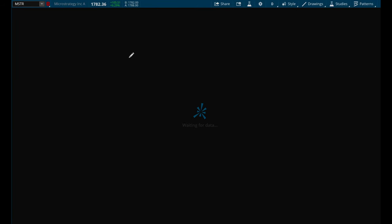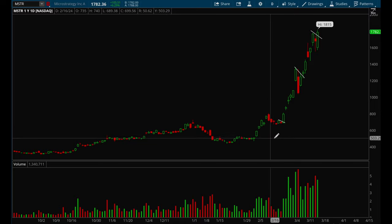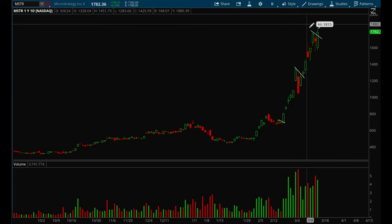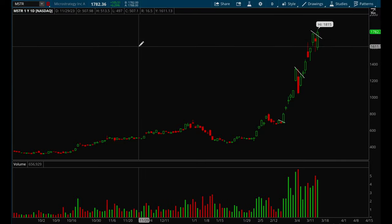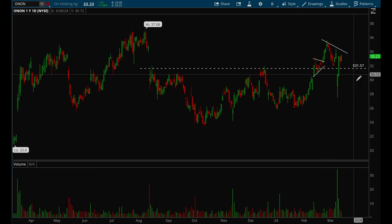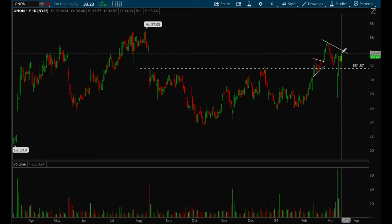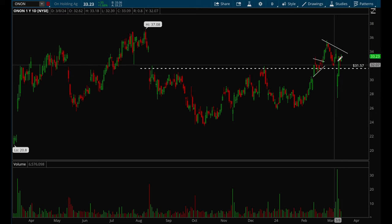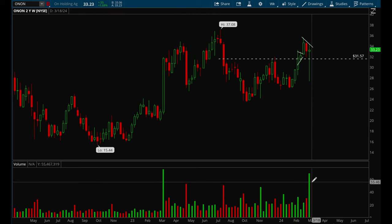MicroStrategy has been insanely strong — it pretty much tripled in a very short period of time. It formed a nice flag setup and is forming another flag setup now, but it's definitely way too extended to touch here. It's a very strong name to pay attention to. Another name had a bad earnings report but recovered very quickly, showing that institutions bought that dip fast — it looks good on the weekly chart, forming a nice bull flag with really nice volume.